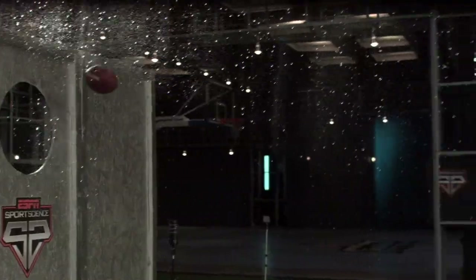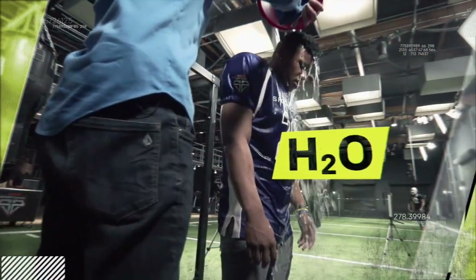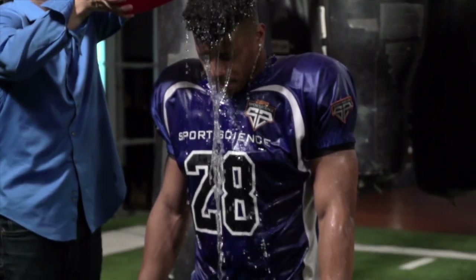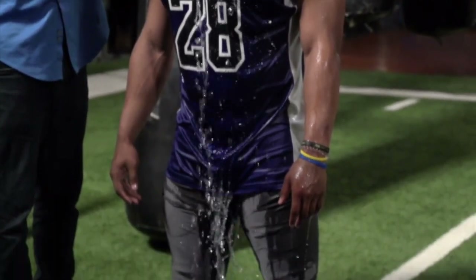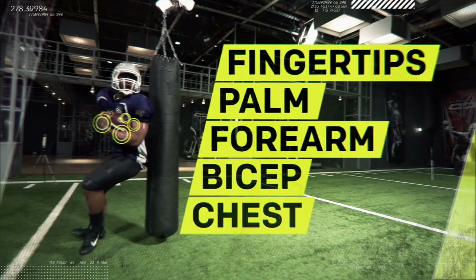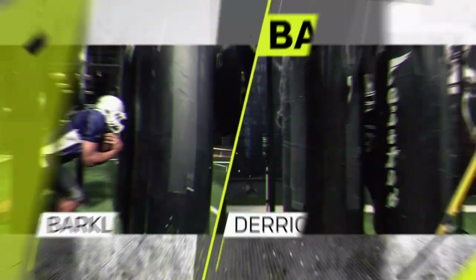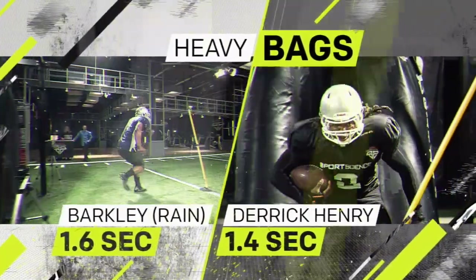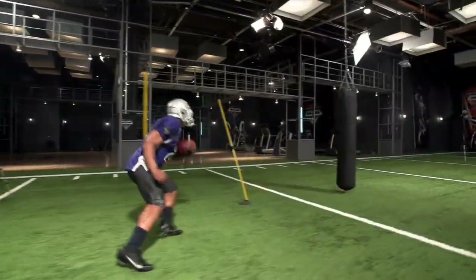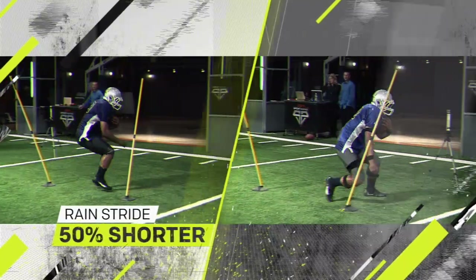Next up: rain — well, not rain, but a dose of dihydrogen monoxide. A slick layer of water sharply reduces the coefficient of friction between Barkley's arm and the ball. But using five points of contact, he hangs on while bulldozing through heavy bags about as quickly as Derrick Henry. And he avoids slipping by taking choppy strides that are about 50% shorter than the strides he took in normal conditions.